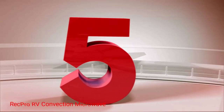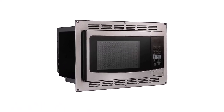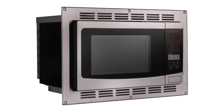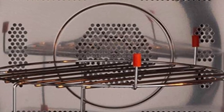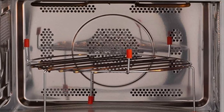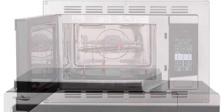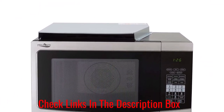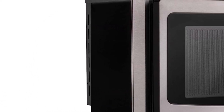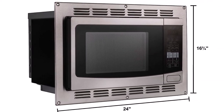Number 5: RecPro RV Convection Microwave. Another high-quality item from RecPro, this convection microwave oven is just as reliable. This stainless steel design is a 120-volt oven and is meant as a direct replacement for high point. It can handle popcorn, potatoes, pizza, beverages, soup, dinner plates, fresh vegetables, and frozen vegetables. It has a 4-digit LED display and 10 different power levels.